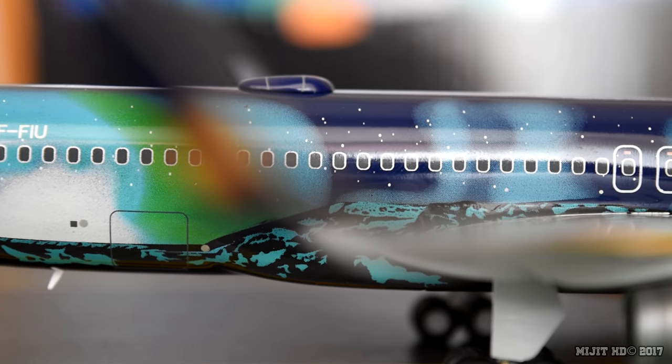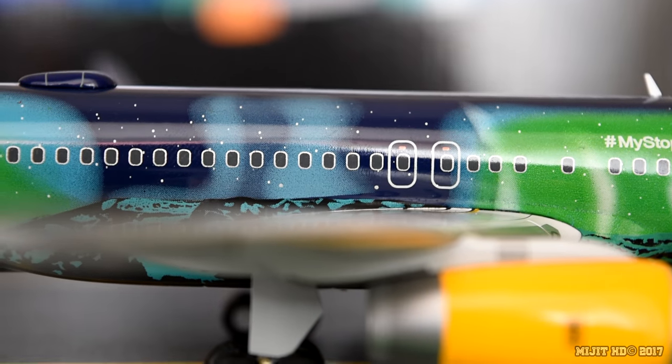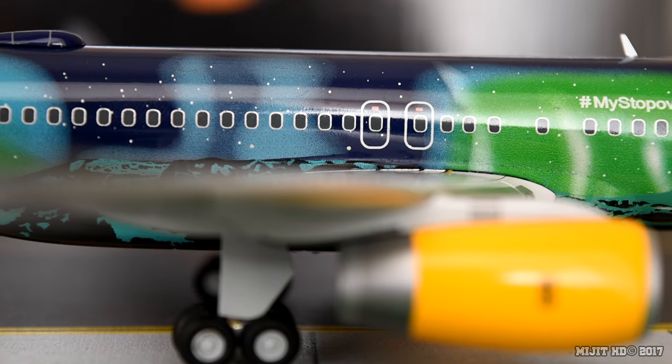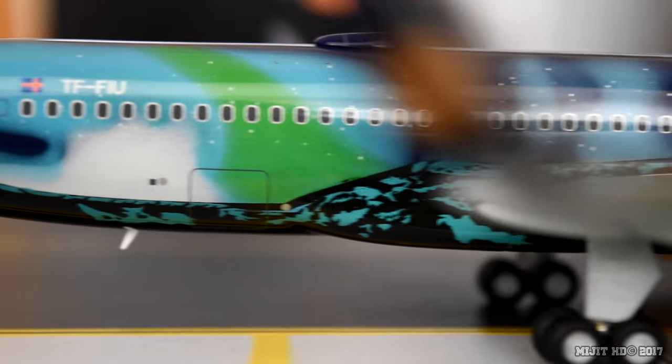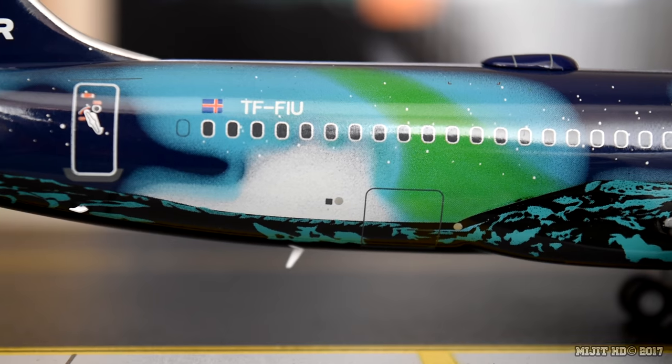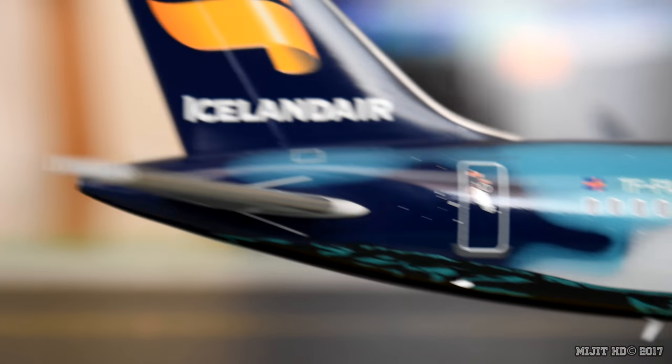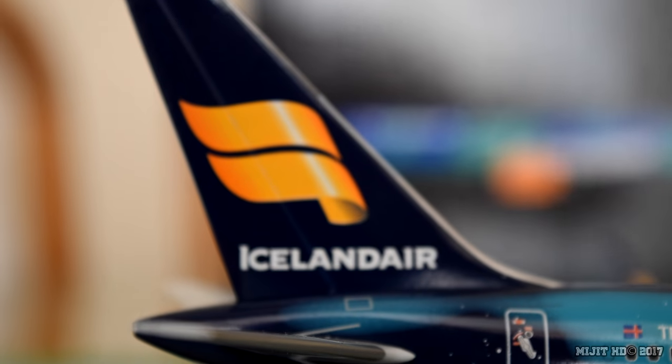Back on to the fuselage — you'll notice this aircraft is on quite a lean. That is just because of the nose gear. Rear cargo container door. Registration number, Iceland flag, and the logo on the tail.